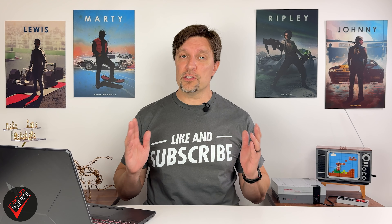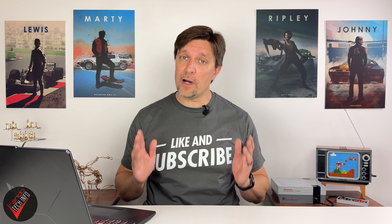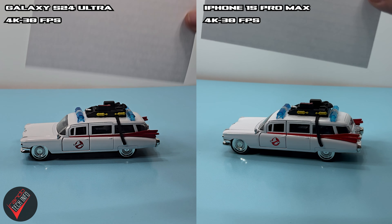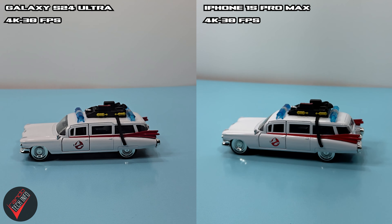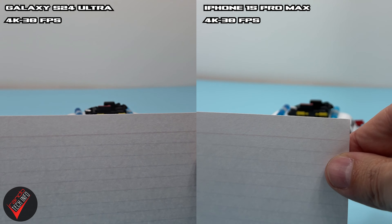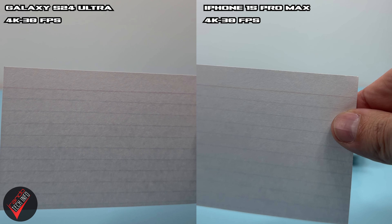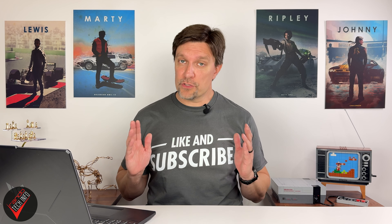For both phones, unless you have a very compelling reason to do otherwise, I would just leave the HDR feature turned off. Testing the focus speeds on both phones, the Samsung with its laser autofocus sensor is actually able to hang pretty well with the iPhone's LiDAR sensor, and both phones do a very nice job of snapping the subject into focus.